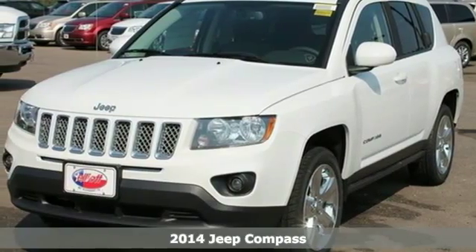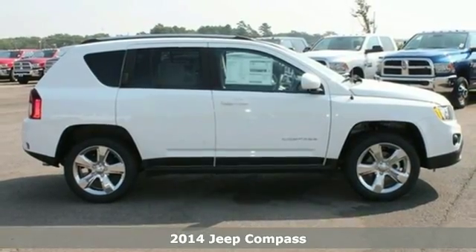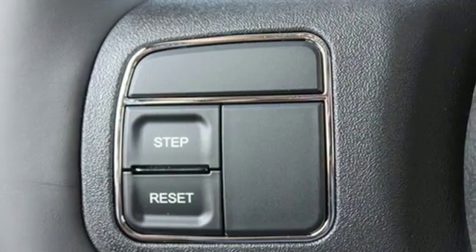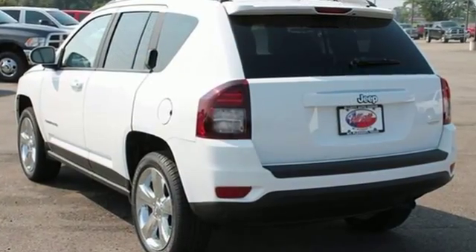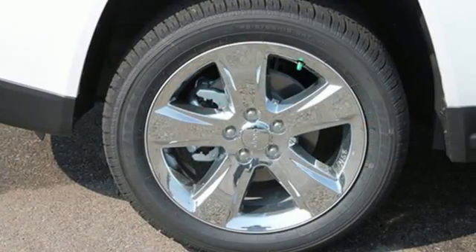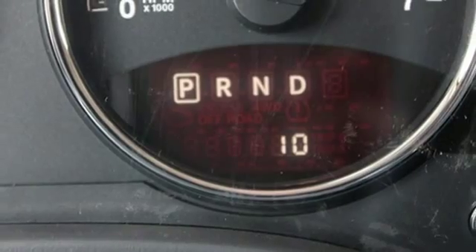Here's a 2014 Jeep Compass. This compass will take you farther — you'll hardly want to leave it. The air conditioning and cruise control make for a comfortable trip, while traction control and anti-lock brakes with brake assist help you get there safely. It even comes with a four-wheel independent suspension and a CD player.